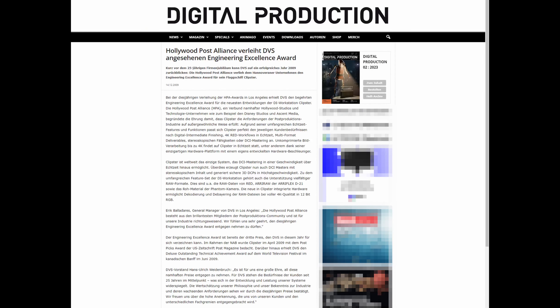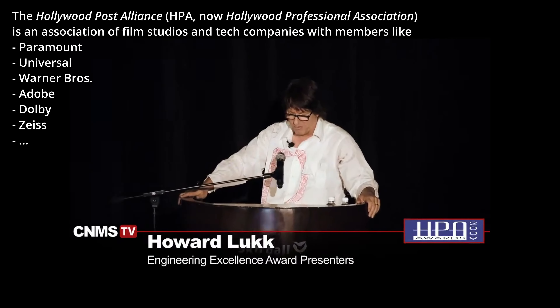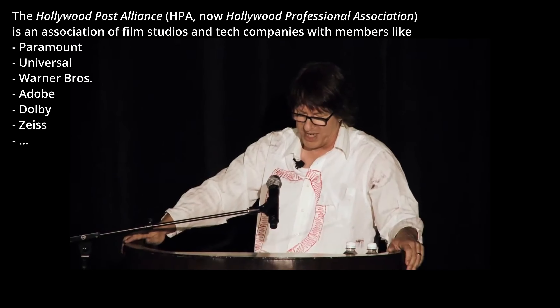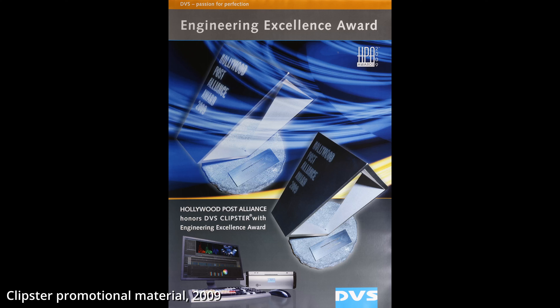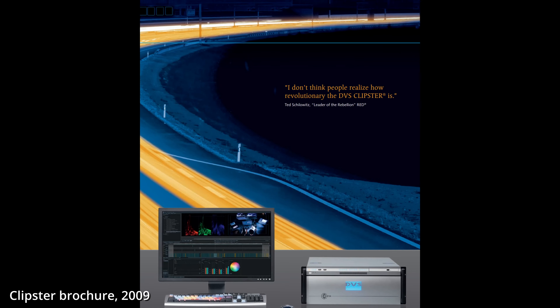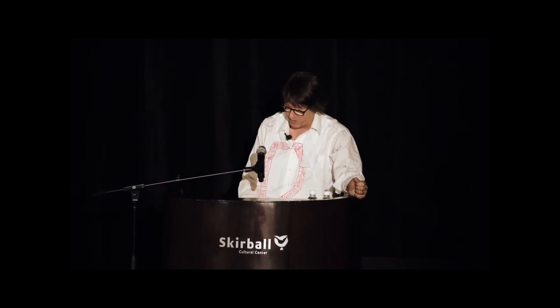This led to the DVS Clipster being awarded the Postpix Award by US Journal Post Magazine, the Deluxe Outstanding Technical Achievement Award of the World Television Festival, and the Engineering Excellence Award by the Hollywood Post Alliance, all in 2009. Its hardware and software tools can be scaled and configured to meet digital intermediate finishing, real-time RED workflow, multi-format deliverables, and DCI mastering requirements. Clipster is the only single workstation system in the world offering one-step faster-than-real-time DCI mastering and real-time decoding and debayering of full-quality RED RAW files.